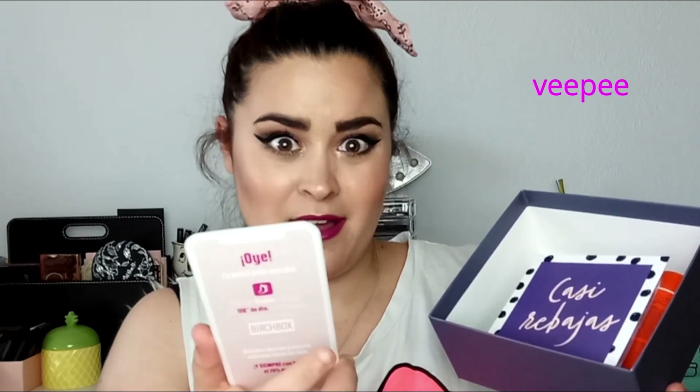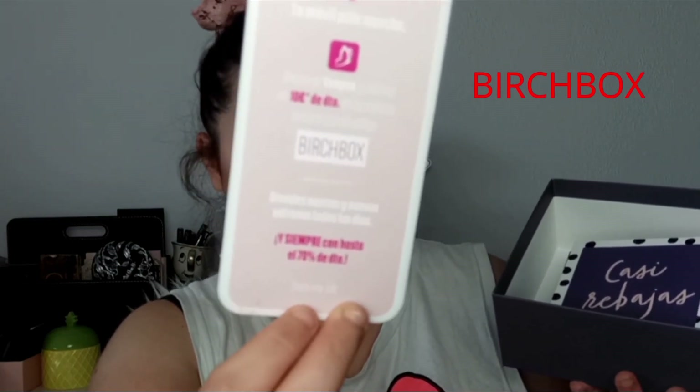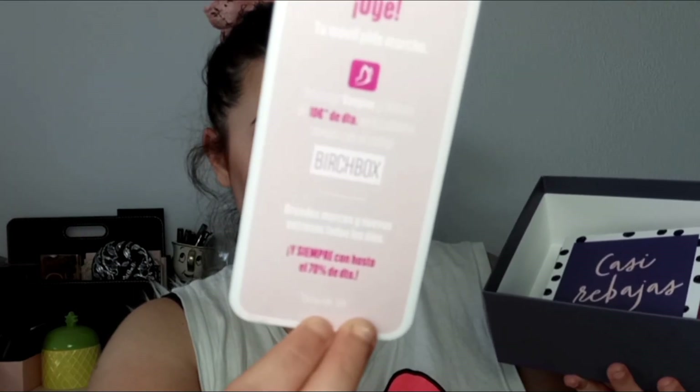Luego trae esto que parece un móvil. Te dice que es una app que es VEEPEE, en colaboración con no sé qué. Dice: 'Oye, tu móvil pide marcha.' Descarga esta aplicación y disfruta de 10 euros en tu próxima compra con el código BITBOX. Os lo dejo por aquí por si os queréis descargar esta aplicación. Luego hay otro que dice 'casi rebajas': nos adelantamos a rebajas solo para ti, 10 euros de regalo a acumular a tu descuento de suscripción por compra superior a 40 euros. El código es REBAJITAS y la oferta es desde el 1 de junio al 10 de julio.